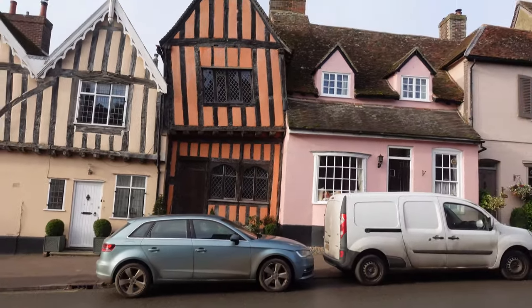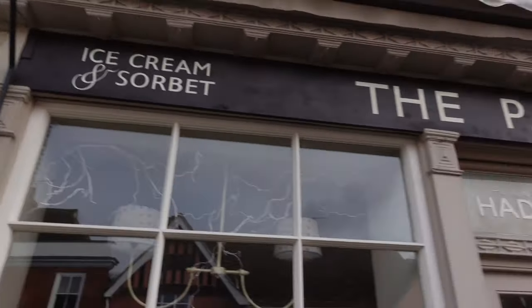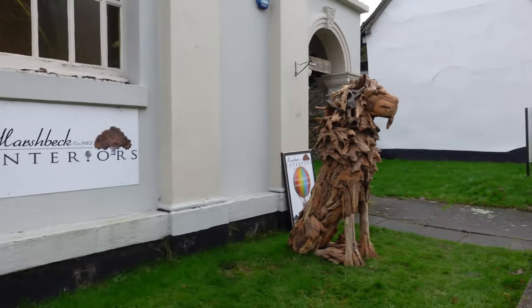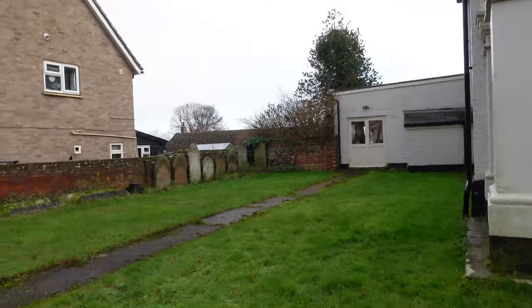Oh yes, I am holding the camera straight. But is that crooked? Oh yes, I am. I'm in those graves, just randomly.